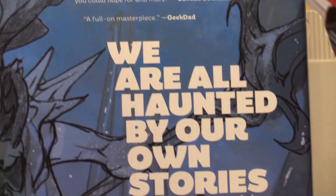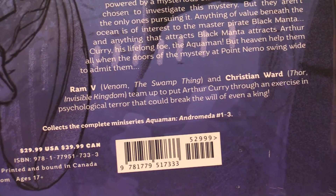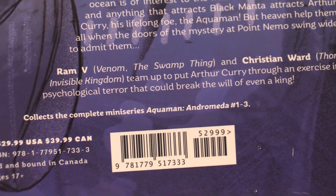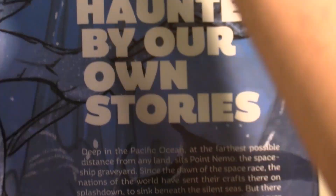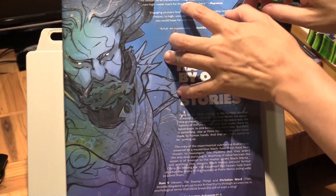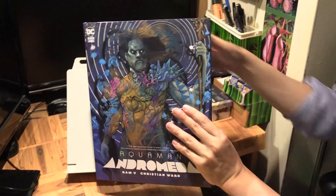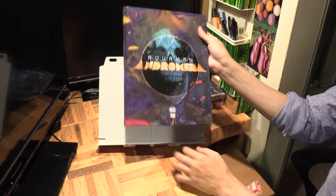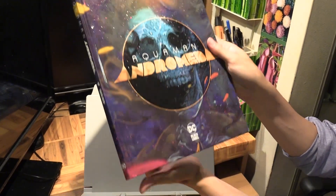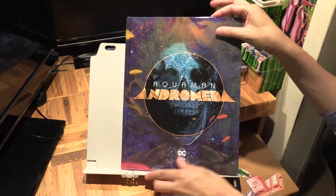It collects the complete mini series — Aquaman Andromeda number one to three, so there are only three Black Label issues. I actually don't have the individual issues, so I sort of missed out on this when it first came out. Now that this collection is out I'll be able to get all of the issues in one volume. Let's take a look — taking the jacket off first: here's the front and back, and without the jacket it's just a big wraparound cover.